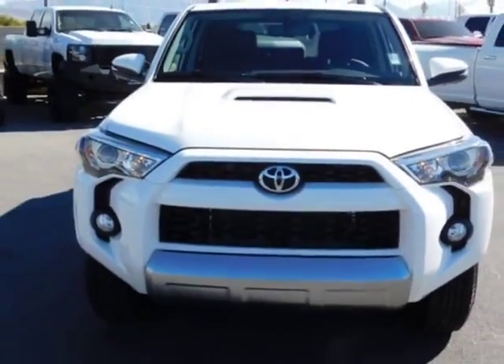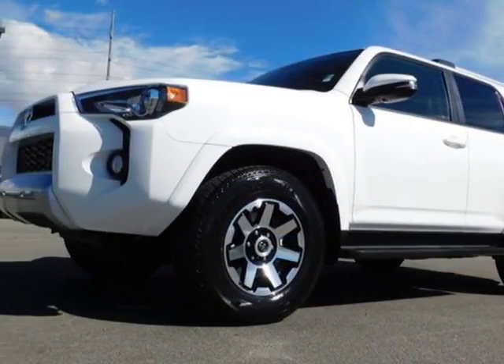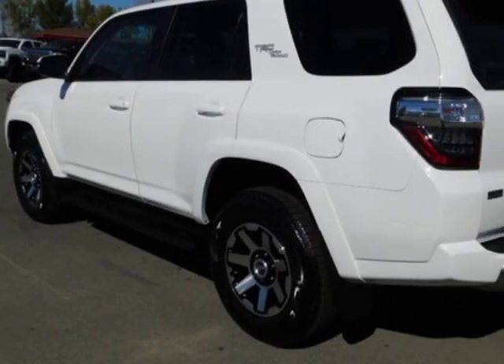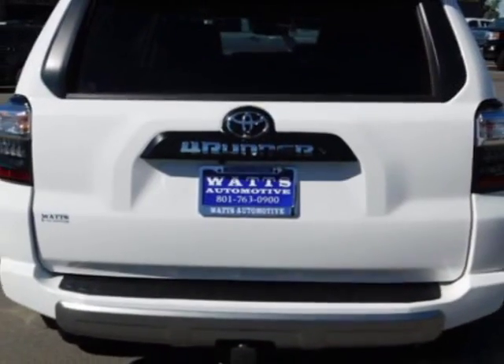Additional options for this vehicle include power driver's seat, reverse camera, leather steering wheel, and driver airbag. Call 801-763-0900 or email our friendly sales staff today to schedule a test drive.